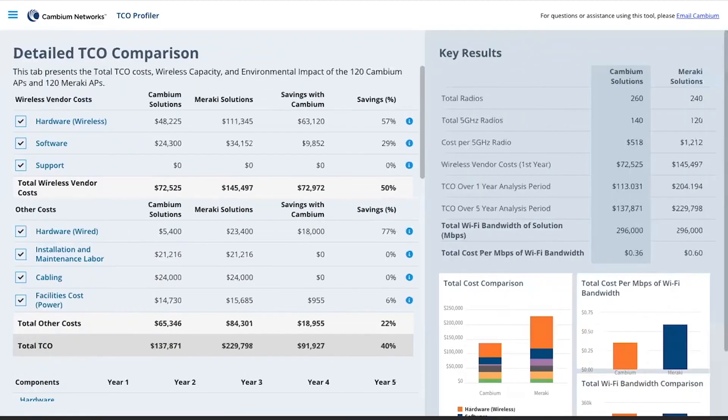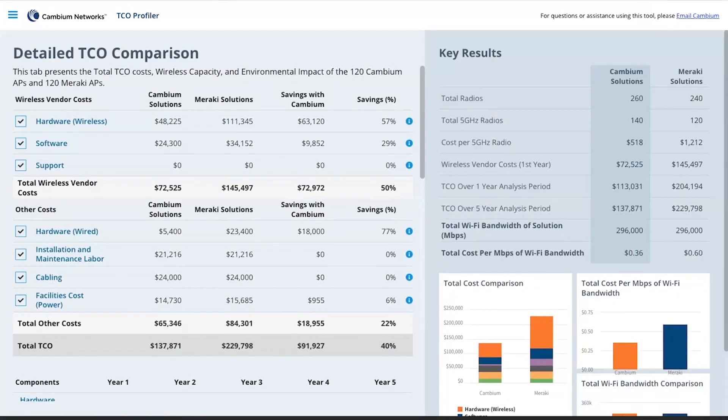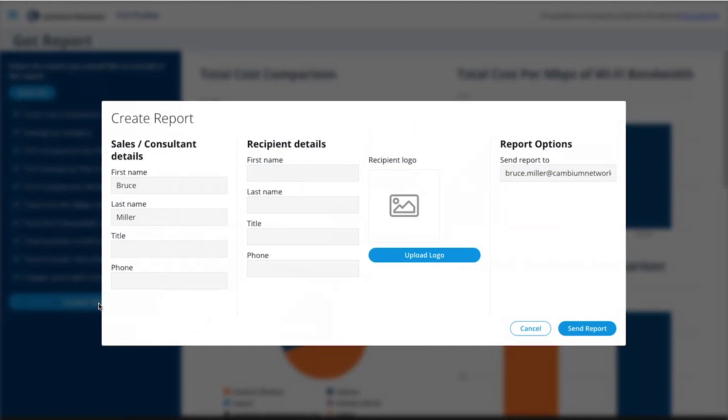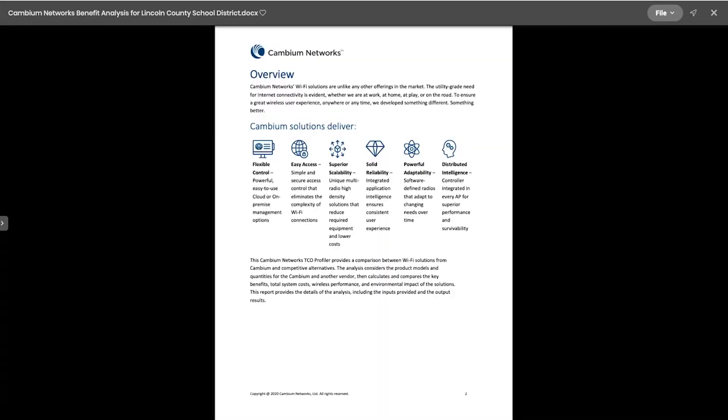The TCO profiler is a key solution to show that value — more than just the cost on the quote, but the total cost over time. When you use the tool, just a few clicks and you're up and running very quickly with results that can save you a huge amount of time in terms of creating those kinds of assessments for customers that want them.